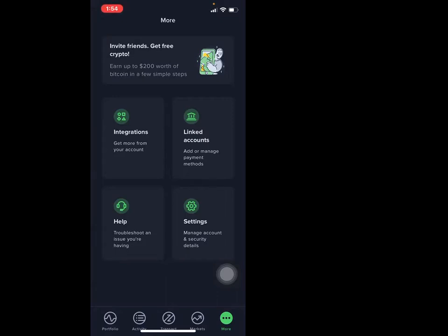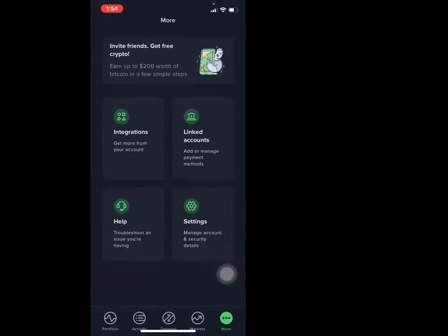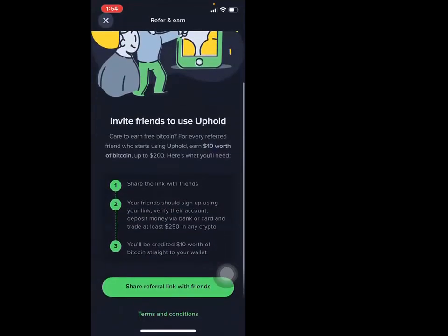Sometimes certain coins like Ethereum have a very high gas fee, and especially when it starts revving up the fees get a little crazy. Uphold may ask for a lower fee to transfer money versus crypto.com, so you want to go for the one with the less fees. Also with Uphold it says earn up to $200 worth of Bitcoin whenever you invite your friends — the more you invite, the more you get paid, everybody gets paid. Different kickbacks, different coins.